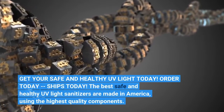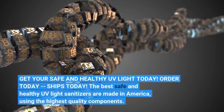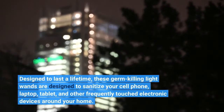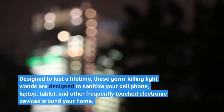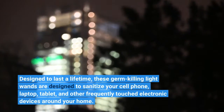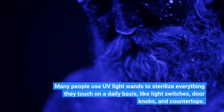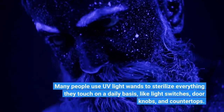The best safe and healthy UV light sanitizers are made in America using the highest quality components. Designed to last a lifetime, these germ-killing light wands are designed to sanitize your cell phone, laptop, tablet, and other frequently touched electronic devices around your home. Many people use UV light wands to sterilize everything they touch on a daily basis, like light switches, door knobs, and countertops.